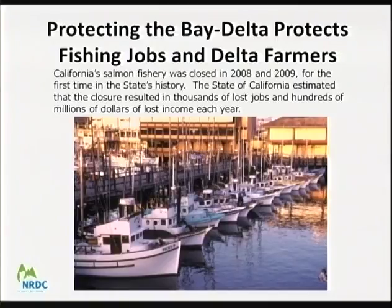Protecting salmon and delta smelt matters not just for fish — those protections also protect thousands of fishing jobs. When the state fishery was closed, the state itself estimated losses of thousands of jobs and hundreds of millions of dollars in lost income. We know there will be losses for many stakeholder groups, but it's clear from written documents that we haven't even considered the impacts to fall run Chinook from these changes — and that directly correlates to impacts on the fishery.